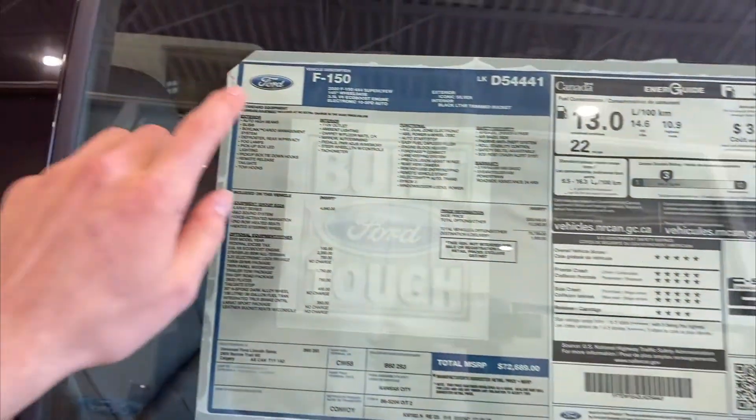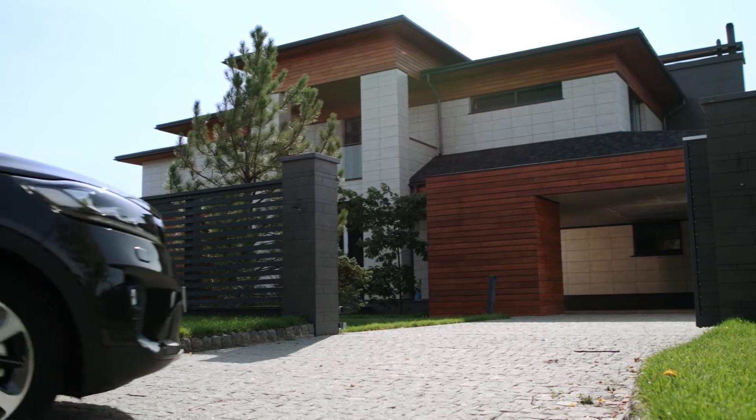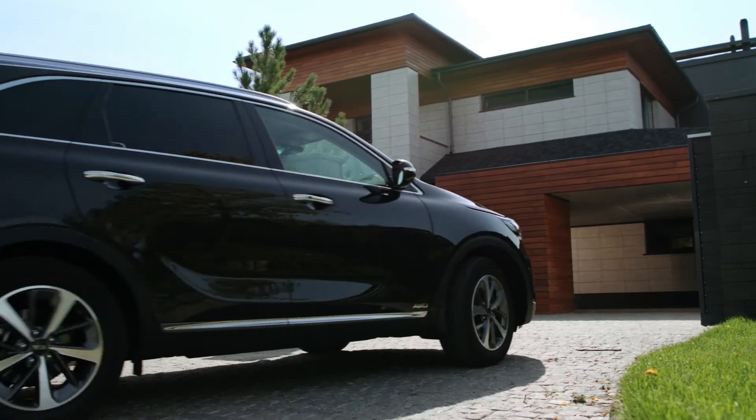Interested in more than just one vehicle? Don't worry, we can take you on a tour of all of them. You can also request to have a vehicle delivered to your home for a test drive, or to complete your purchase.